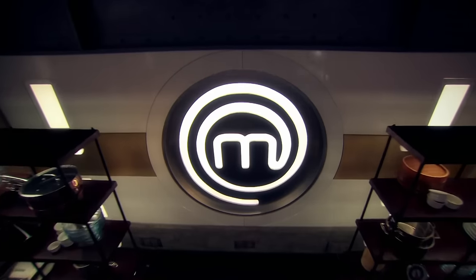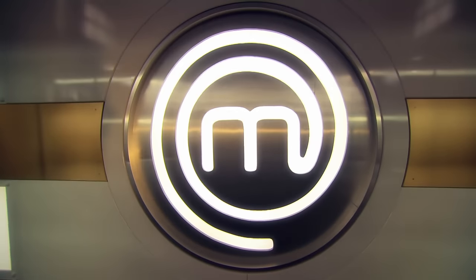The hunt for the next professional MasterChef champion is on. These six chefs all believe they have what it takes to win the title. They face two challenges set by judge Greg Wallace and two of Britain's best chefs, Monica Galletti and Michelin star Marcus Wareing.